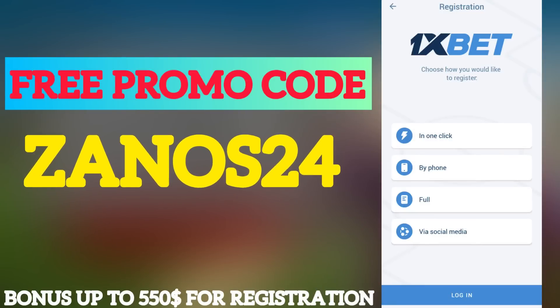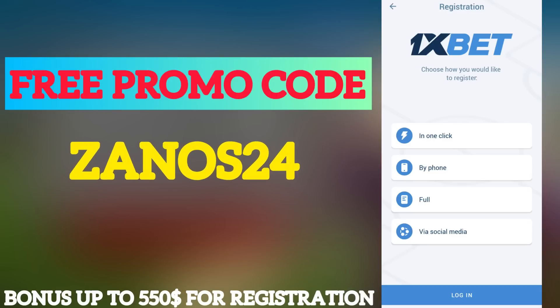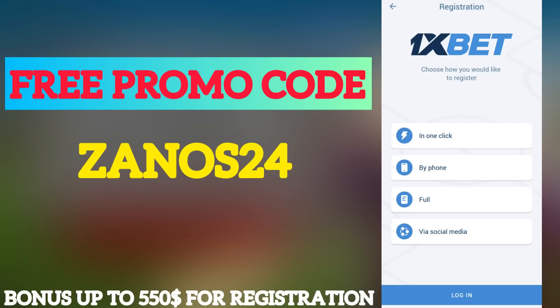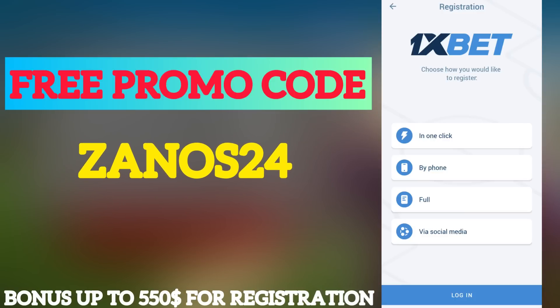Welcome to our channel, dear subscribers and viewers. Today I will show you how to correctly activate the promo code, and I will help you get the maximum points — up to $515.